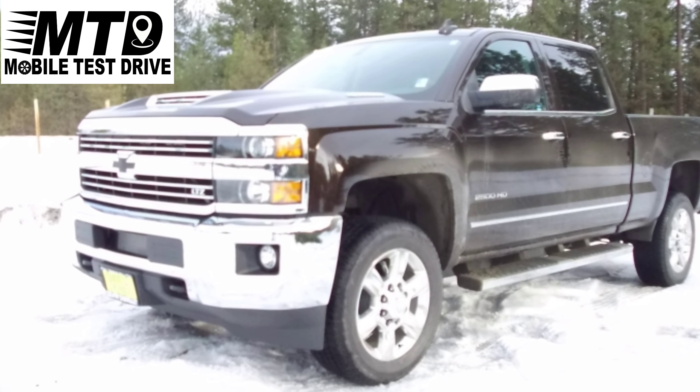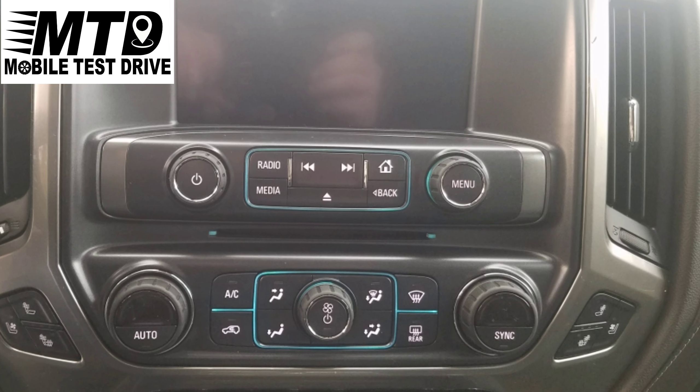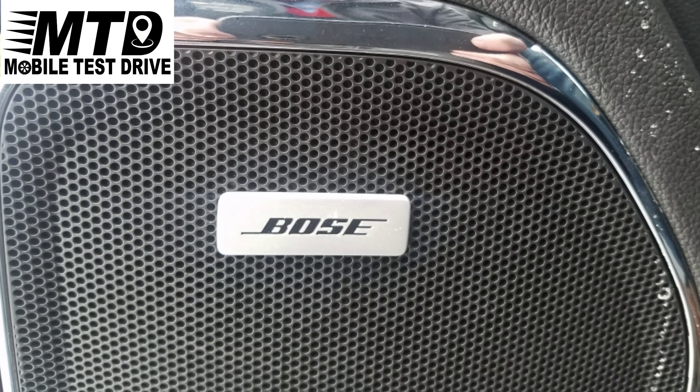This Silverado was so awesome to drive. You couldn't even tell that I was driving a diesel — just felt like I was driving a half-ton truck. But whenever I stepped on the gas, I was going, baby.